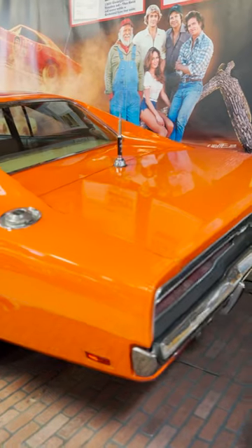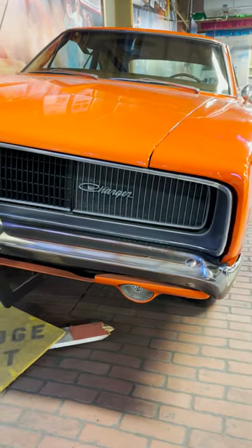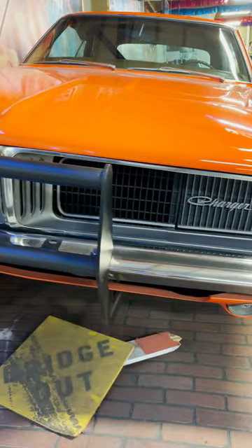The show went through over 300 Dodge Chargers in only 147 episodes. Only 19 show-used cars still exist, and Volo Museum proudly owns the holy grail of all of them.